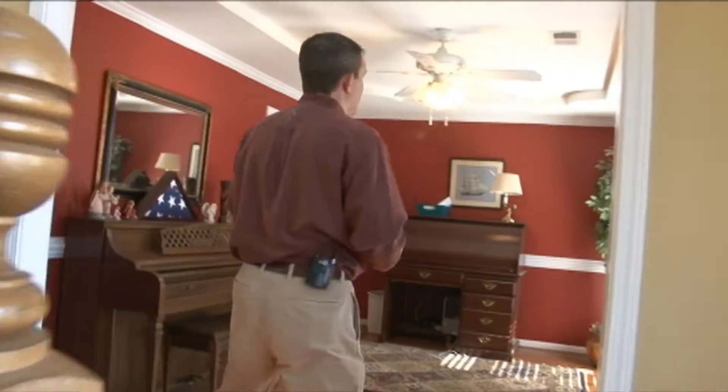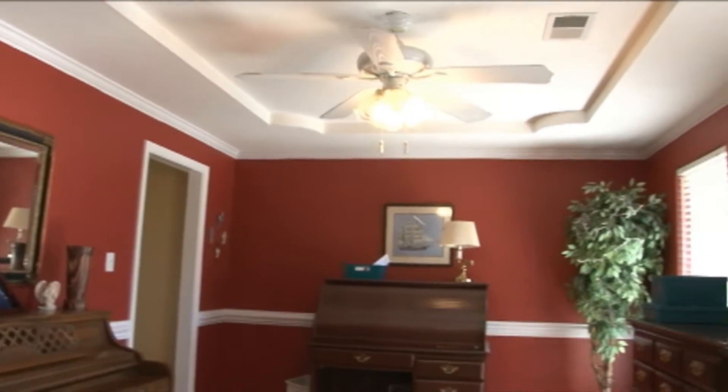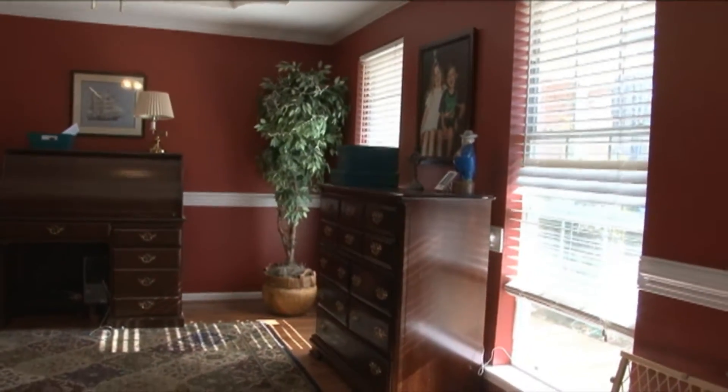Welcome inside where a two-story grand entry leads you into a formal dining room featuring a coffered ceiling, ceiling fan, extra molding, and two windows with two-inch blinds.